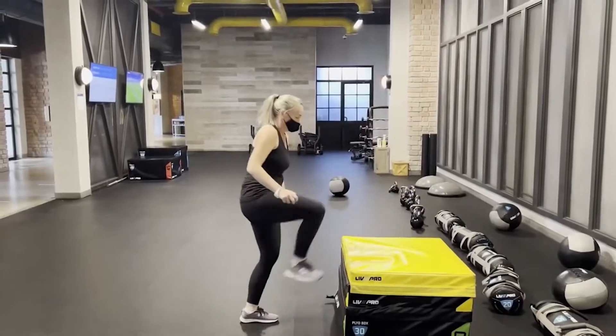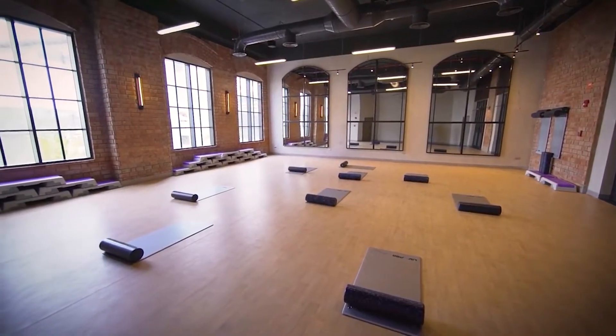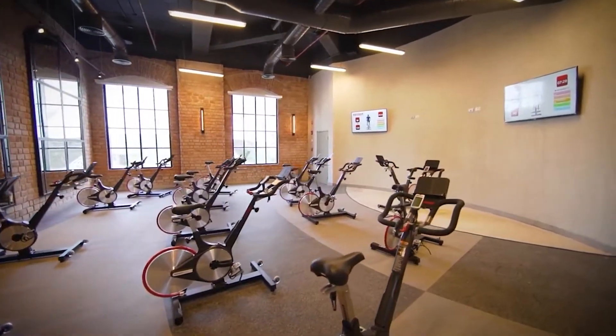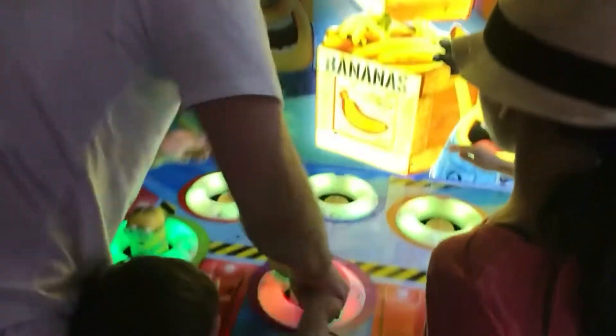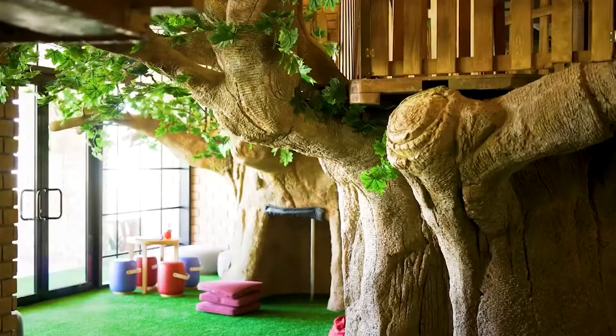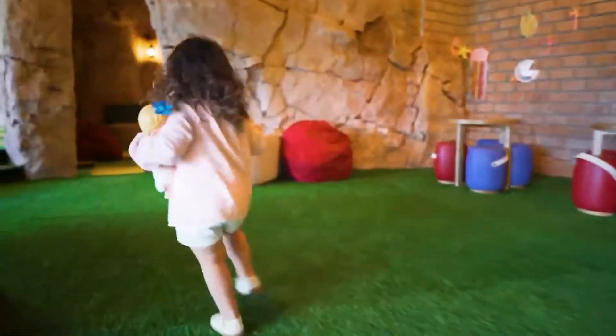Adults will like the fitness facility, which offers yoga and other fitness programs as well as personal training. Children will enjoy their own play area, teens can enjoy their own room with social activities and other luxuries, while the younger ones spend the day at the supervised kids' club.